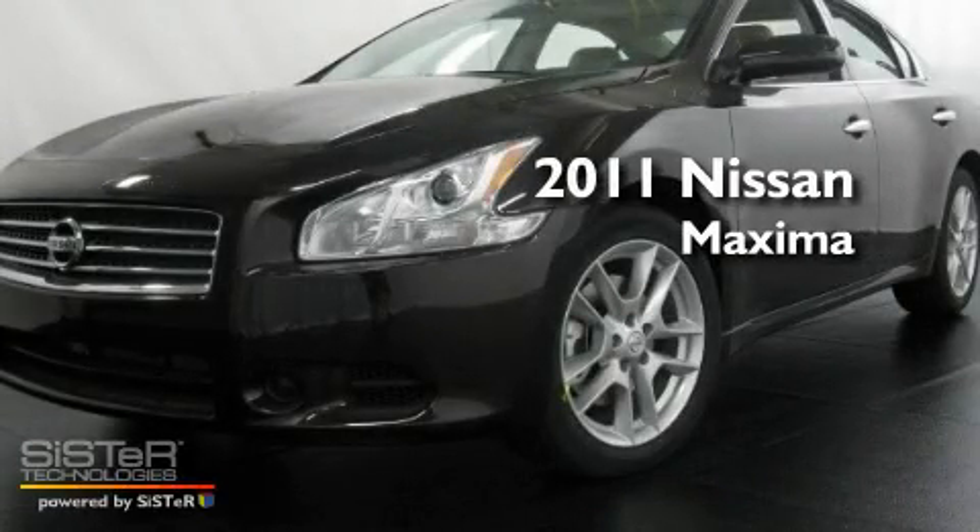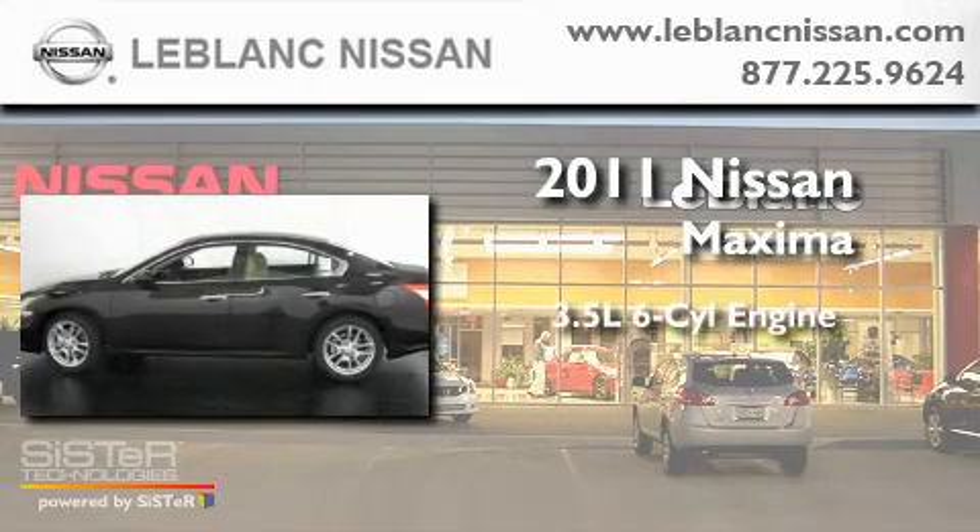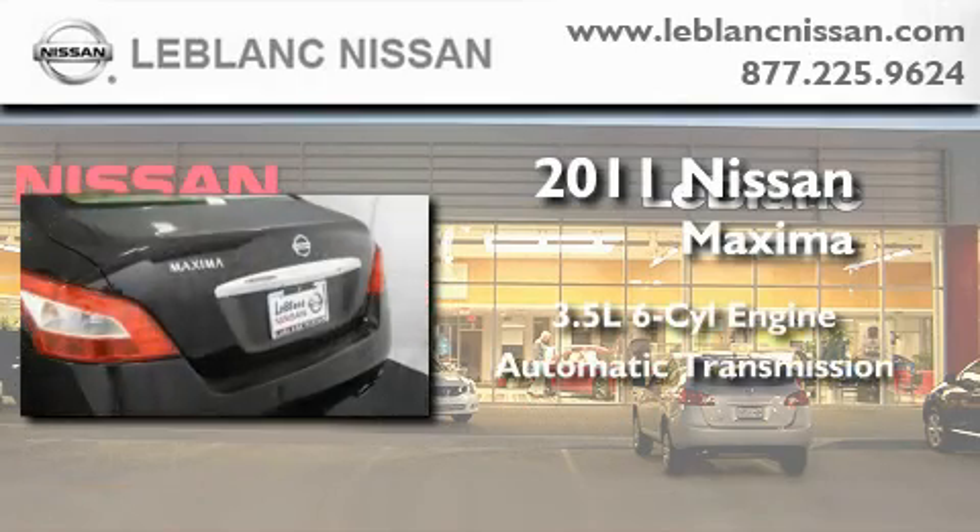This is a brand-new 2011 Nissan Maxima. It has a 3.5-liter six-cylinder engine and an automatic transmission.